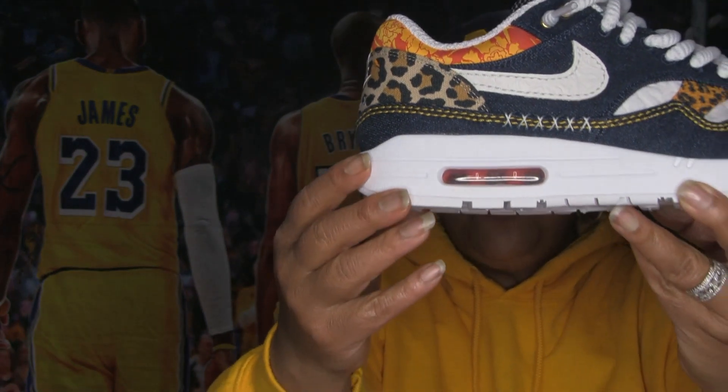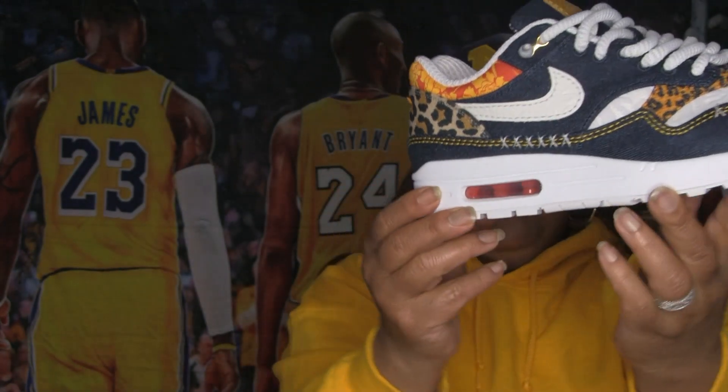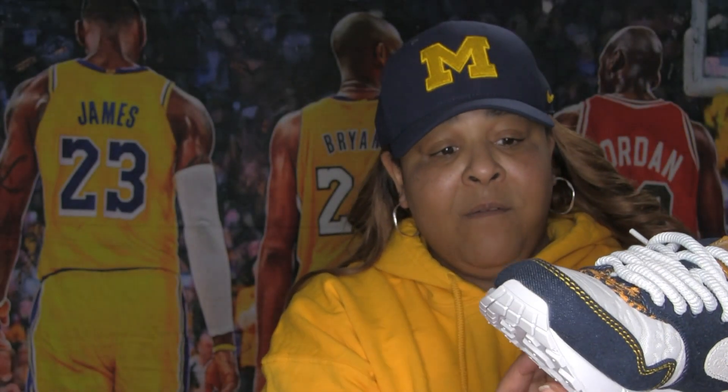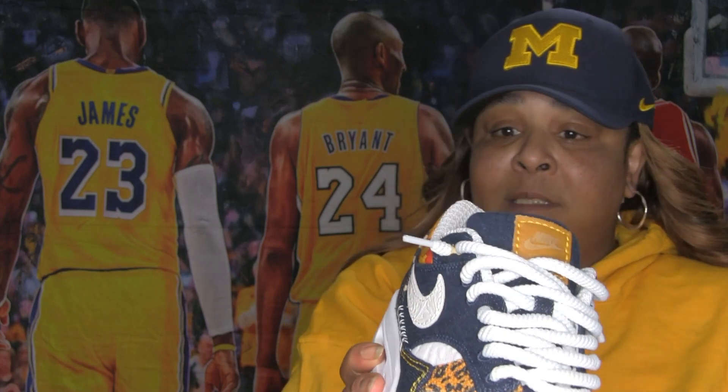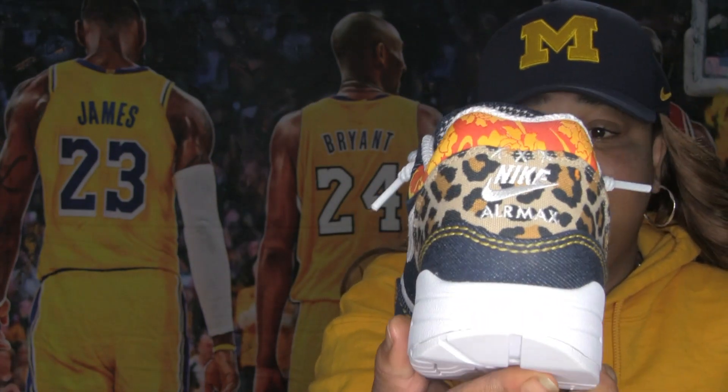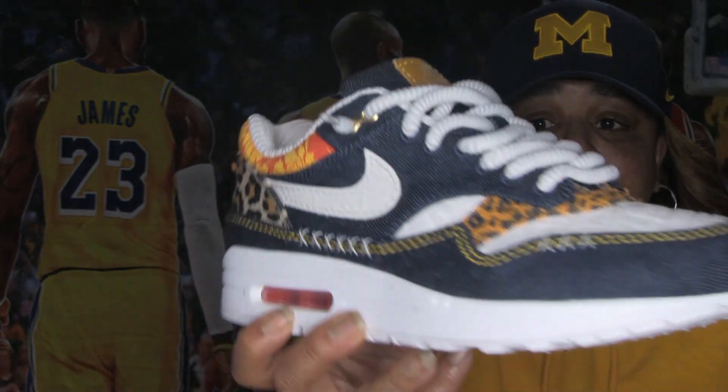So I guess this will be the big bubble. This is one of the shoes from the big bubble edition. Whoever designed this shoe did a fine job — a fine job.